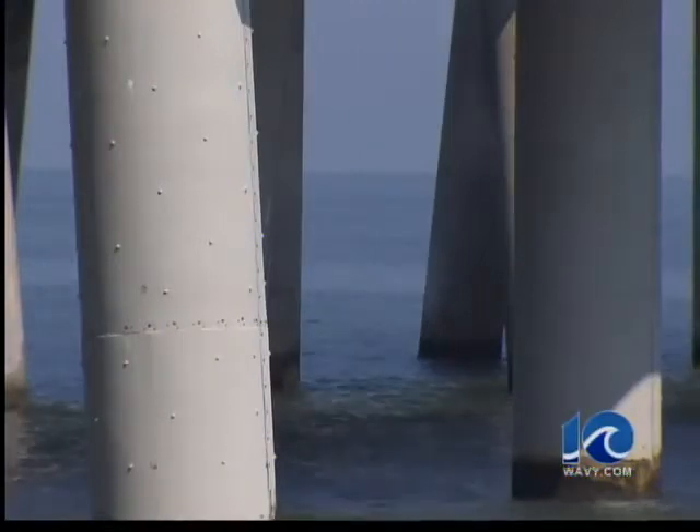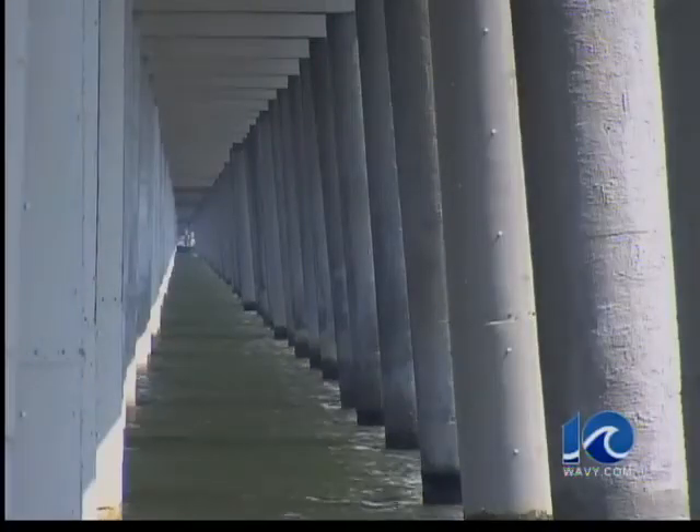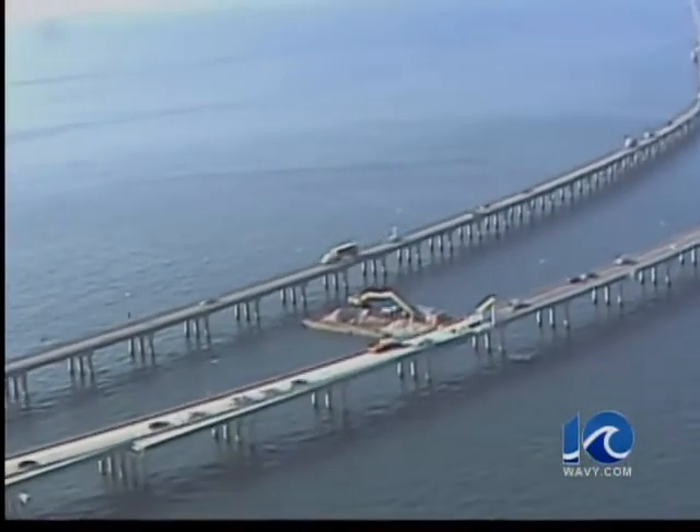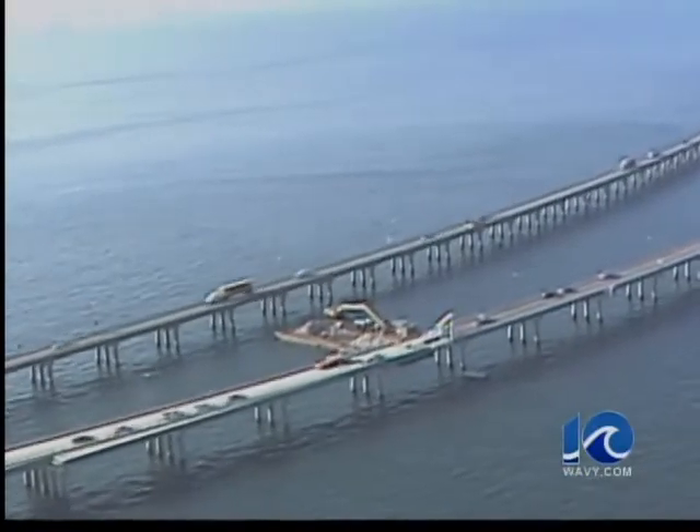That's where rocks and concrete are dropped around the pylons to strengthen the trestles beneath the bridge. It caused fairly significant damage to that one particular pile, although not to the rest of the structure.